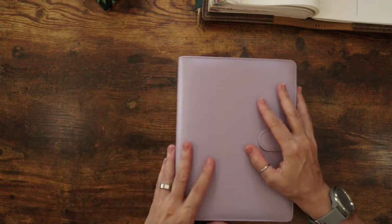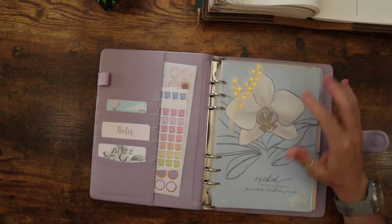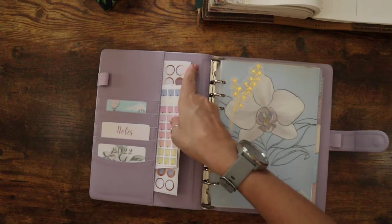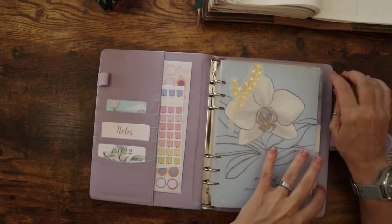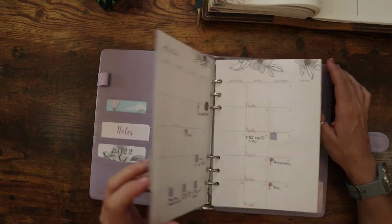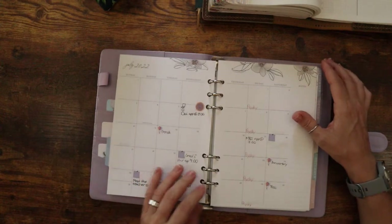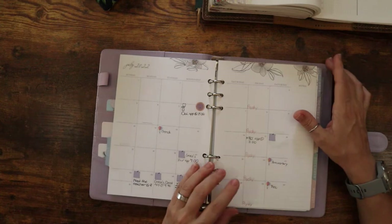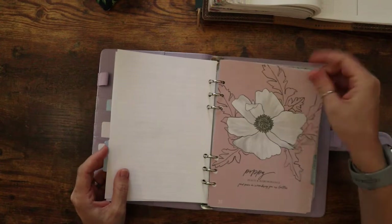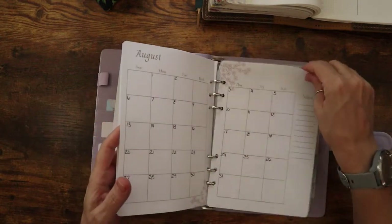I'm still setting up my rings. Most of what I have set up is stuff that I already have. I have the Erin Condren A5 months — I think it came with my weekly or daily. So I just removed the months and kept those, and I'm able to do some future planning here. I've got a little bit of October coming along.